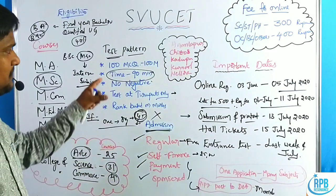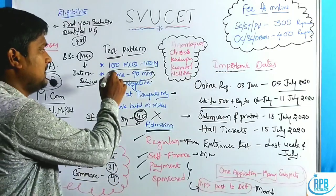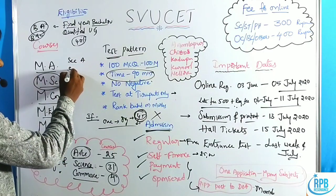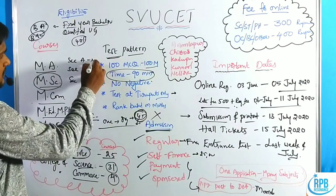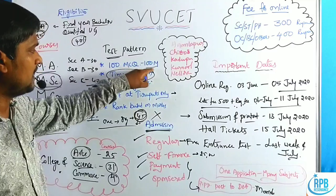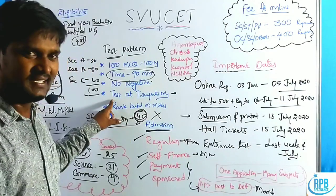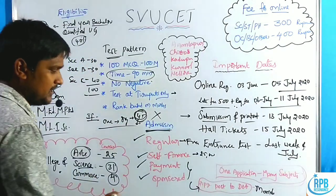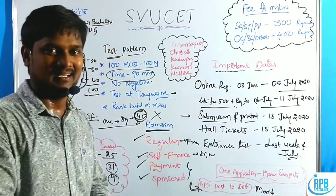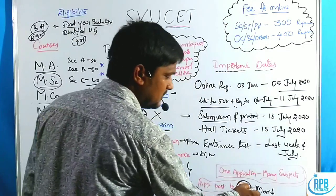To summarize the test pattern: 100 MCQs, 100 marks, time is 90 minutes only, and there is no negative marking. The test is divided into three sections — Section A (30 marks), Section B (30 marks), and Section C (40 marks) — totaling 100 marks. The test is available at Tirupati center only. Importantly, you must send your application by post or directly to the DOA — Directorate of Admissions of SVU — as this is mandatory.